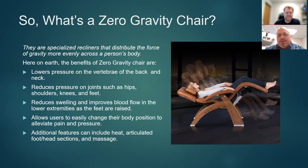Here on earth, zero gravity chairs also help distribute force. There's no launch forces we're dealing with, but the force of gravity can be problematic for folks with some unique medical conditions. The benefits include lowering pressure on the vertebrae from the neck all the way down to the lower back, reducing pressure on many different joints, improving blood flow, and reducing swelling and edema in the lower extremities as the feet are raised, especially above the heart. They allow users to almost infinitely vary their position, and some specialized recliners have heated zones, articulated feet and head sections, and even massage.